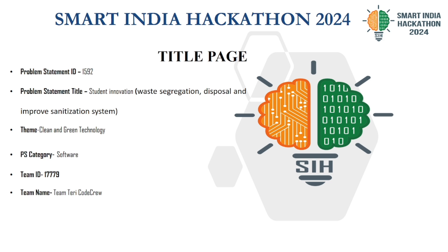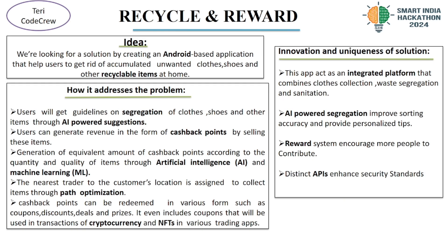Our problem statement is: we aim to tackle the issue of waste management at home, specifically focusing on the accommodation of unwanted clothes, shoes and other recyclable items. Our solution is an Android-based application designed to help users efficiently dispose of these items.